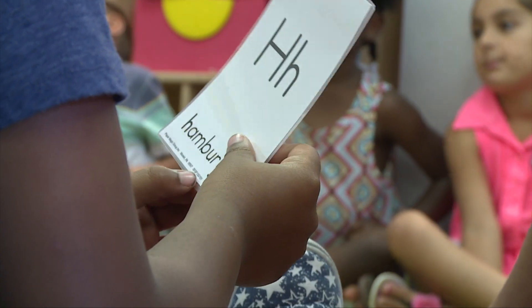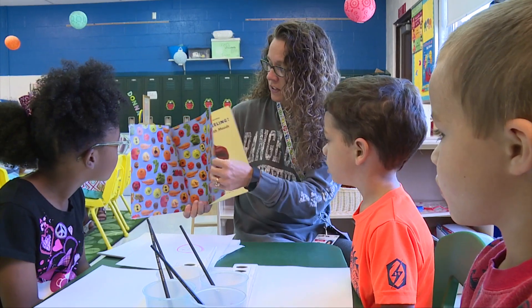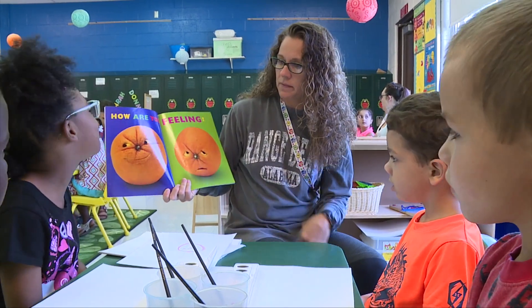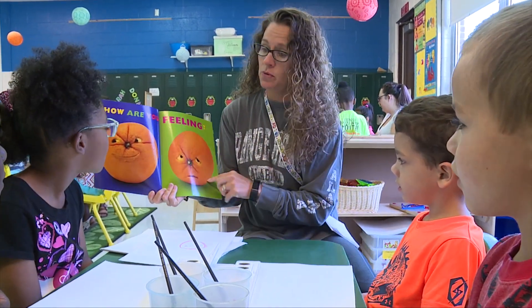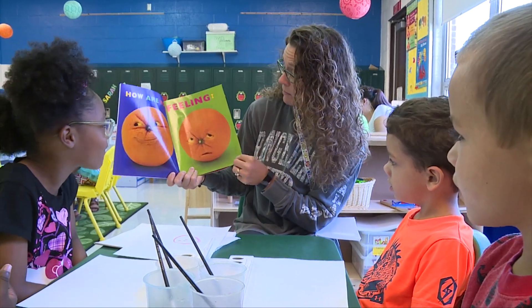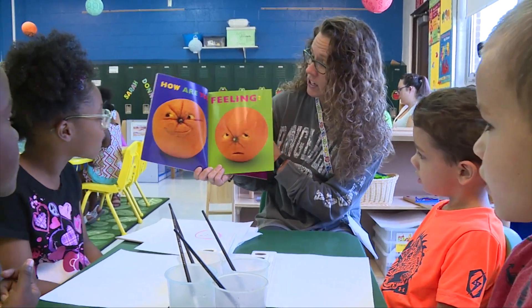If a child's never been in some type of organized setting before, that transition to Kindergarten can be quite difficult. So one of the beauties of Camp Ready for K is we integrate those Kindergarten preparedness type things into our day.